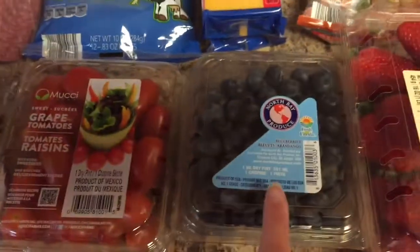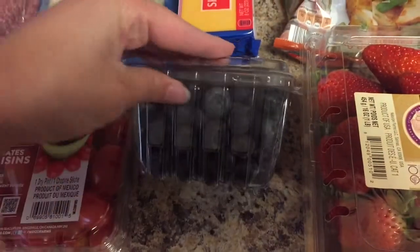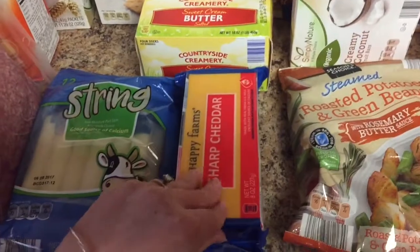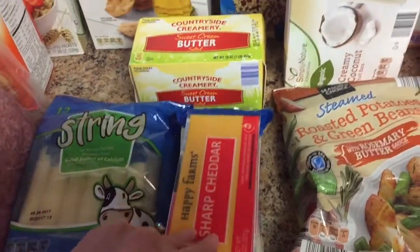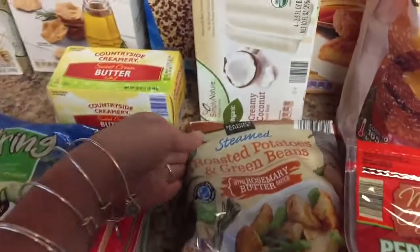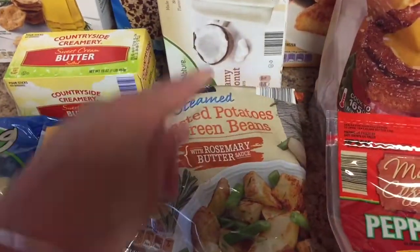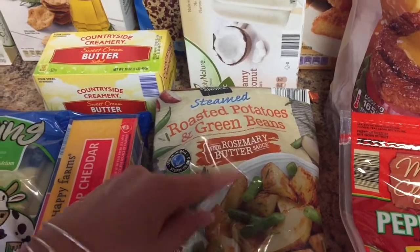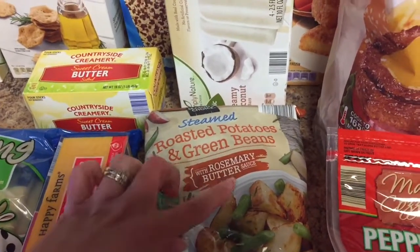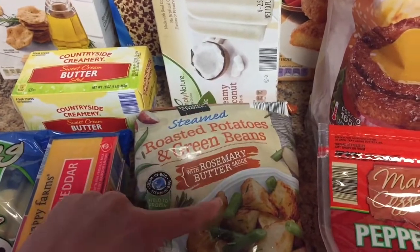Grape tomatoes. Blueberries — it's a nice sized container and they were $1.99. A block of sharp cheddar cheese. A block of mozzarella cheese. Some strawberries. This roasted potatoes and green beans — really, really good in the rosemary butter sauce. I love to throw this on the grill in a foil pouch alongside some chicken. It's so delicious.